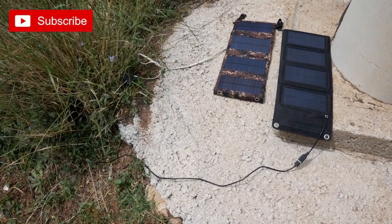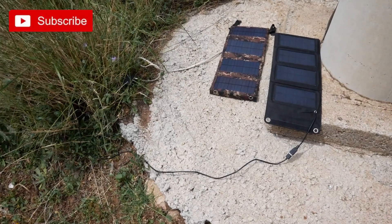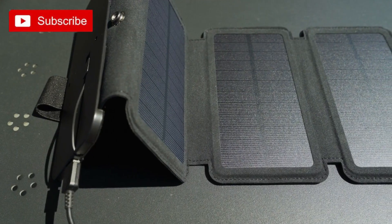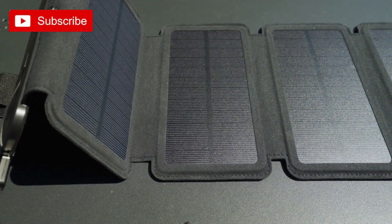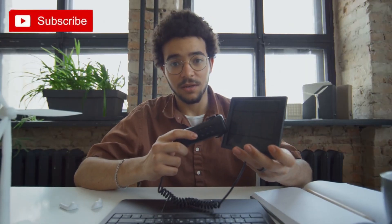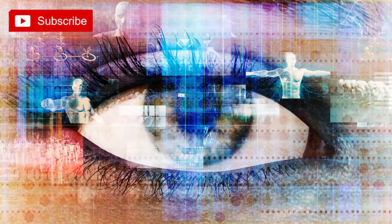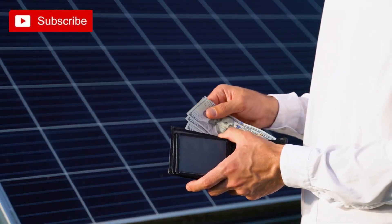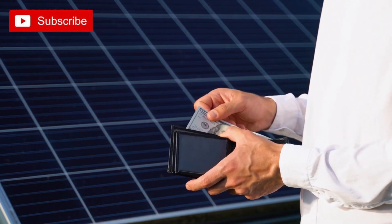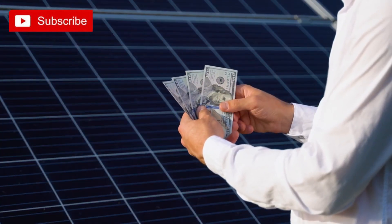Just find a sunny spot, place your DIY solar charger under the sun, and watch as it converts sunlight into usable energy to charge your devices. It's a truly empowering feeling to know that you're utilizing renewable energy to power your tech gadgets. Not only is a DIY solar charger a practical solution for charging on the go, but it also serves as a great conversation starter. So why not unleash your inner techie and give this DIY solar charger project a try? Not only will you save money on electricity bills, but you'll also contribute to a greener and more sustainable future. Get ready to harness the power of the sun and keep your devices charged wherever you go.